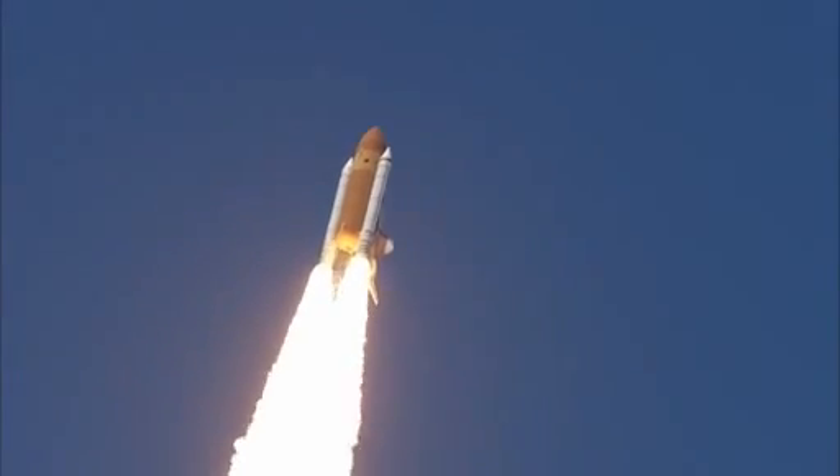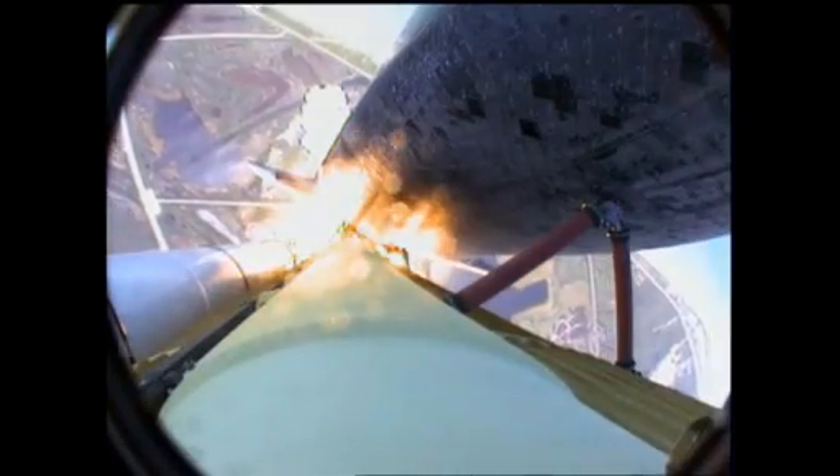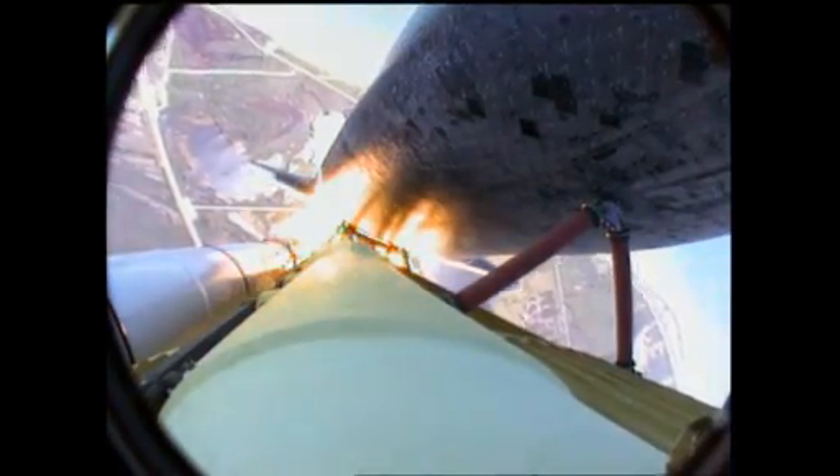Atlantis is in a heads-down position on course for a 51.6-degree, 136 by 36 statute mile orbit.